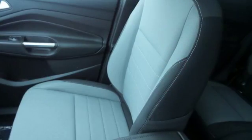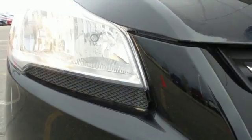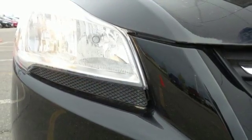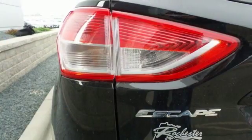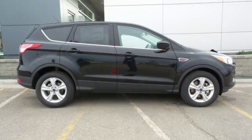You'll effectively escape unnecessary drag and increase gas mileage automatically with the active grille shutters. It's also suitably equipped with a rear-view camera, personal safety system, integrated blind spot mirrors, and MyKey.